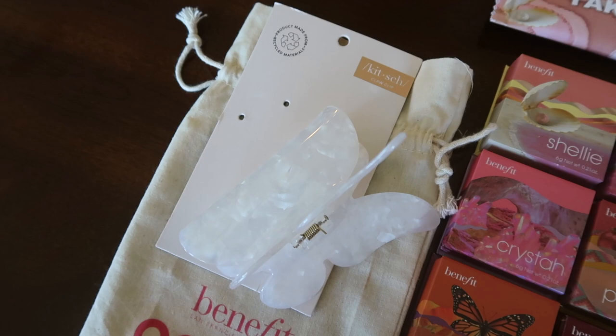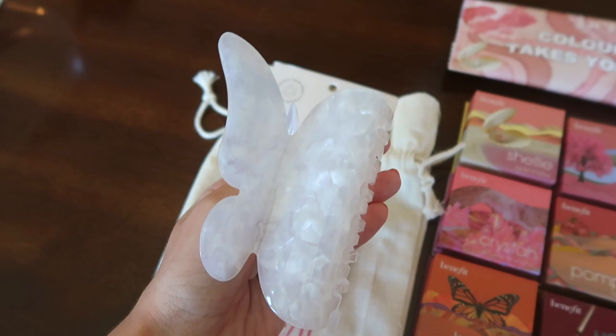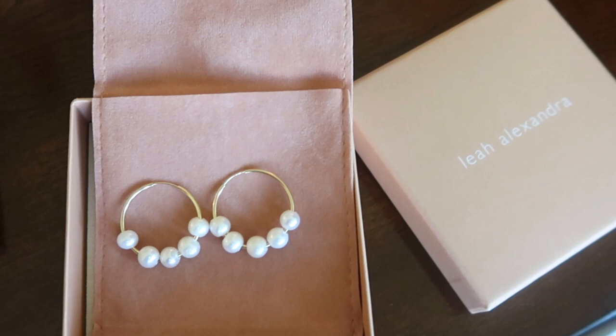Also in the gift bag, we got this Kitsch big butterfly clip which I will definitely be wearing, a new retractable brush, and Leah Alexandra earrings - very mermaid. I just love to play with these Box O' Powders; I'll layer like three. I'm now wearing the earrings.